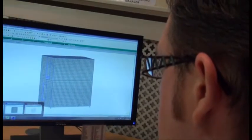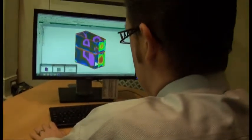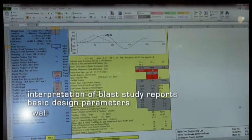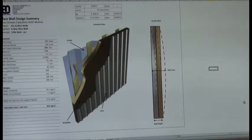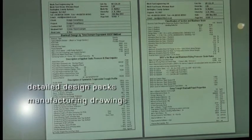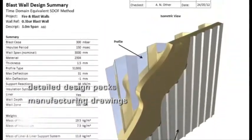Our design consultancy service aims to help our clients with any blast or fire related problems, ranging from interpretation of blast study reports through to basic design parameters such as wall weights and depths, typically for feasibility studies. This leads on to deflection and connection details for feed studies, and ultimately to detailed design packs suitable for the formation of manufacturing drawings and submission to third party independent structural verifiers.